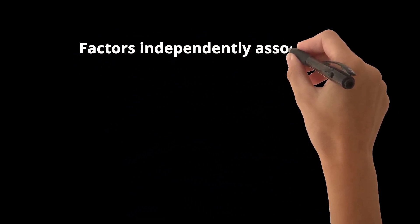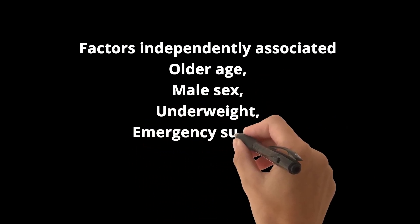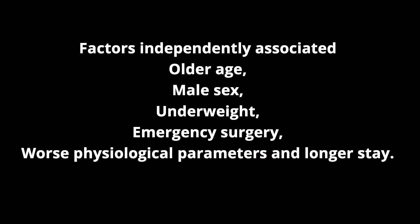Factors independently associated with ICU-acquired pressure injuries were older age, male sex, underweight, emergency surgery, worse physiological parameters, and longer stay.